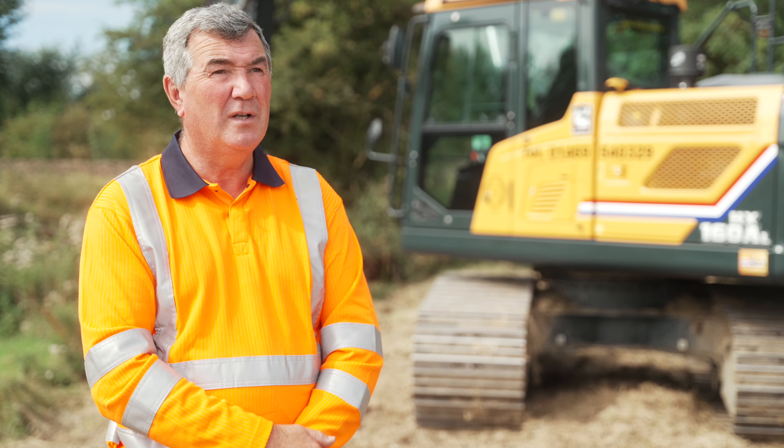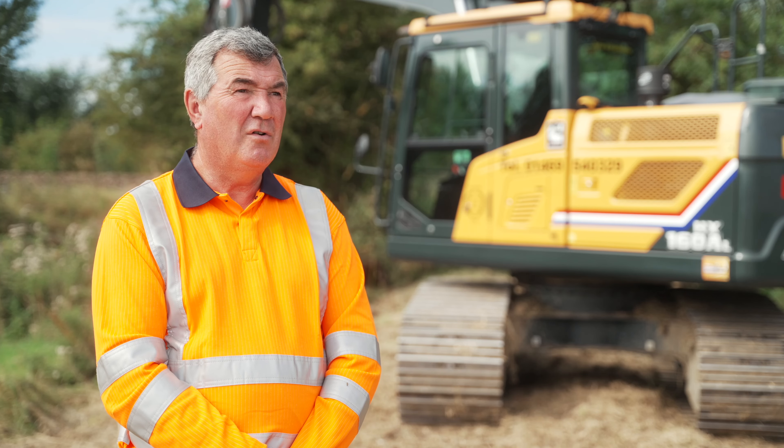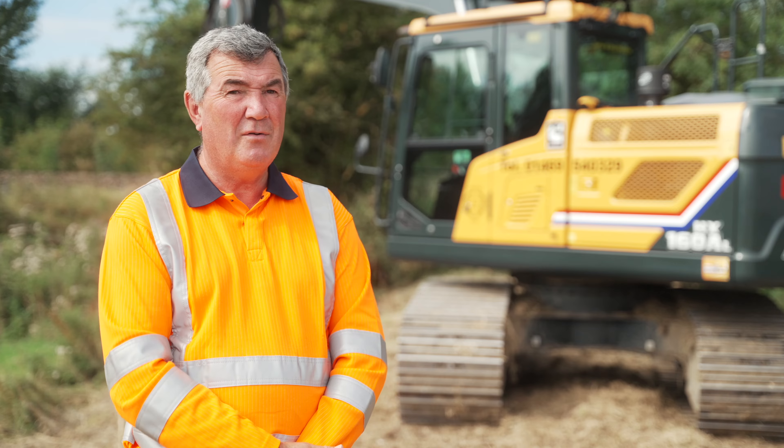He really wanted a Hyundai. The touch screen on it — I like it as well because it's quite simple to work. There's not a lot of technical in it and I'm not into a lot of computer technical stuff, and it's quite easy to operate and understand.